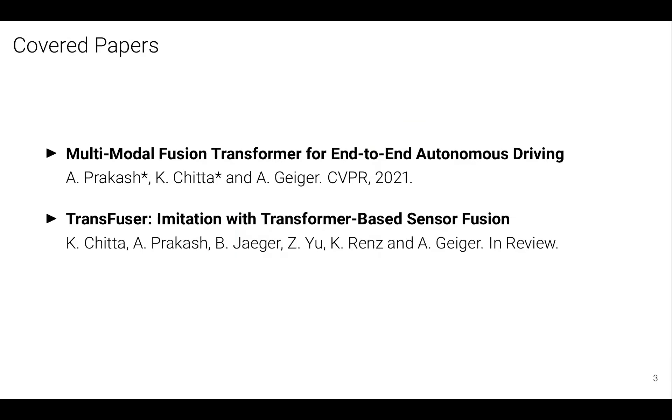The papers I'll talk about are 'Multimodal Fusion Transformer for End-to-End Autonomous Driving,' a CVPR paper from last year, and I'll also present some results from an extension to this work — a journal extension which is currently under review.